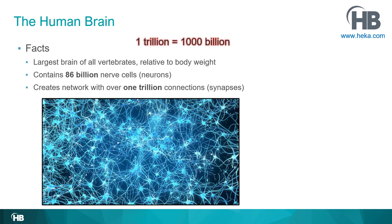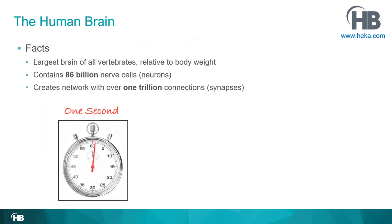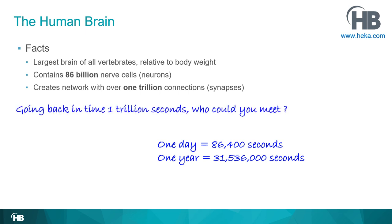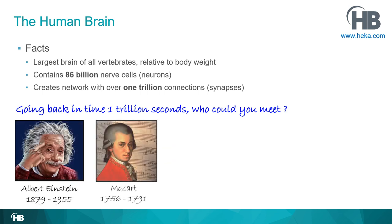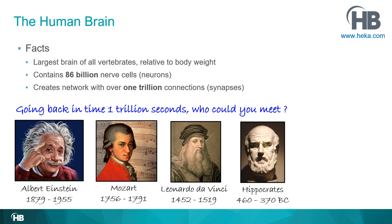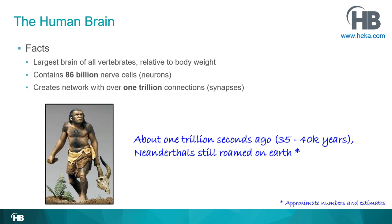A trillion is a thousand billion. To envision how large one trillion is, let's use the unit of one second. One day has 86,400 seconds; a year has 31.5 million seconds. How far back in time would you go if you could go back one trillion seconds? Is that enough to meet Albert Einstein? Mozart? Or even further back?